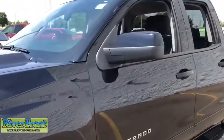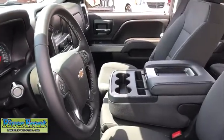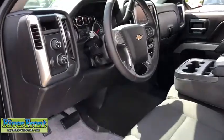Traction control, stability control, navigation system, keyless entry, leather-wrapped steering wheel, alloy wheels, hands-free link system, cruise control, power windows, trip computer.